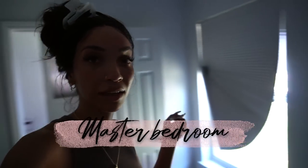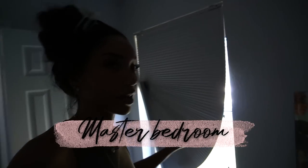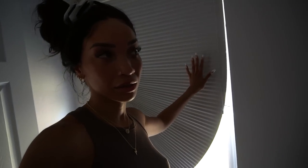At first we were only going to replace the blinds in the master bedroom because that's where they were broken, but it wouldn't look good to have fresh blinds in the master bedroom while the rest of the house had old, raggedy ones. So we bought faux wood blinds for the whole entire house.